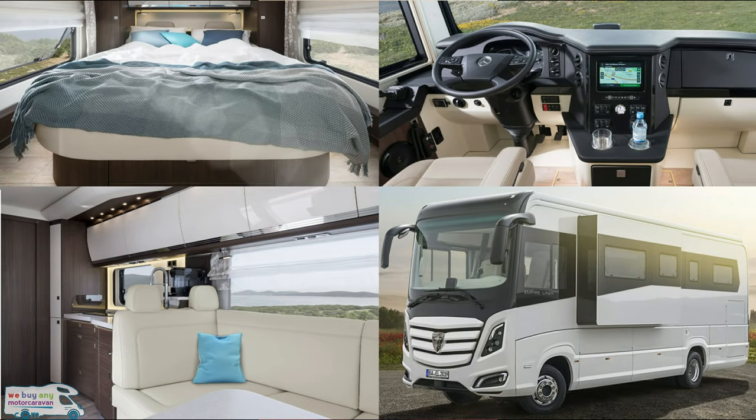Morello Motorhomes will also be at the show this year, showcasing the new Loft and Home ranges which join the Empire and Palace for a total of 13 new luxury layouts. They will be on stand 9.50. The Home starts from €151,500, the Loft from €171,500, the Palace from €210,500 and the Empire from €304,900. This is great German quality and a must-see at the show.